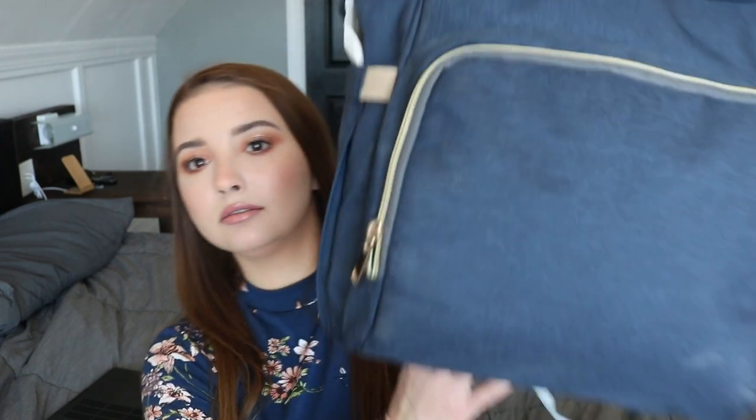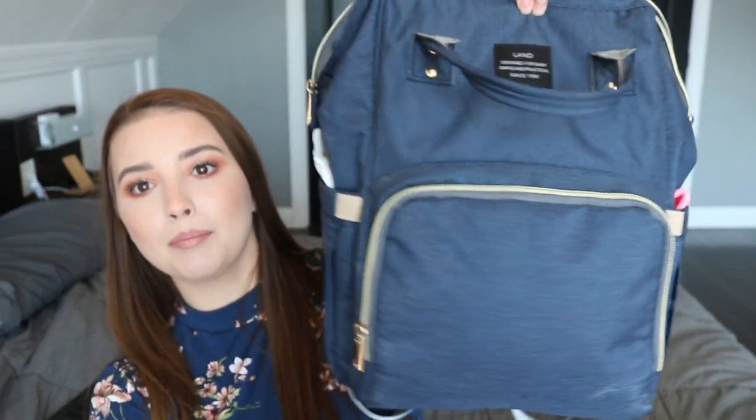Let me start off by showing you my original diaper bag. This is the first diaper bag I bought. I just really wanted a diaper bag that would work for my husband and I both because I figured we'd both be carrying it. But honestly, I carry the diaper bag 99% of the time. I can't remember a time that he's carried it except for maybe out of a restaurant or something.